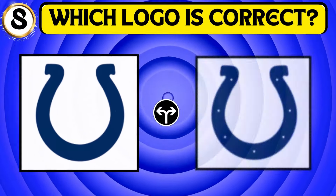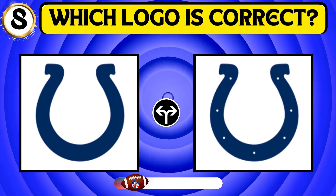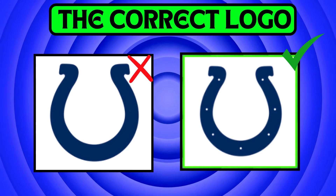Take a close look at the picture and find the correct Indianapolis logo. Yes! The second logo is the right one.